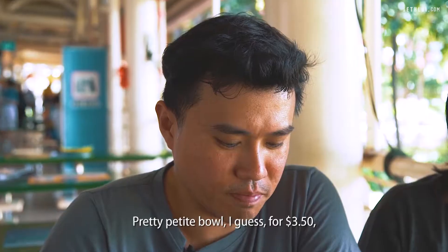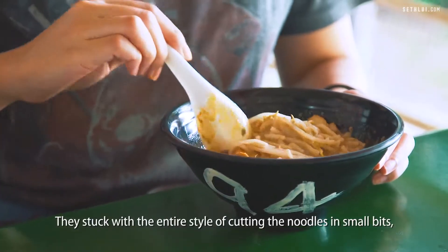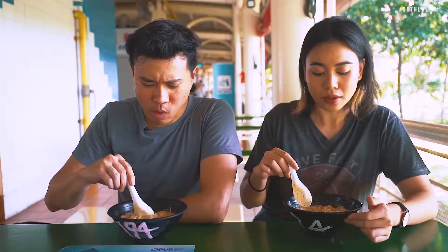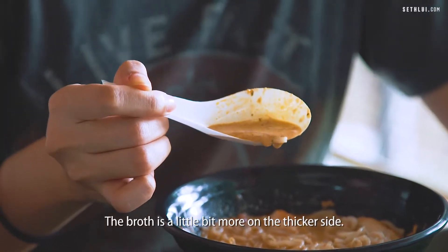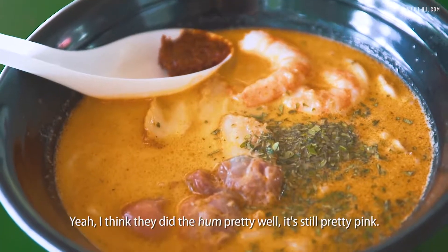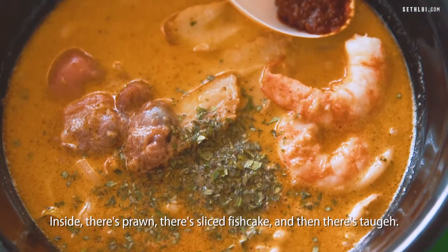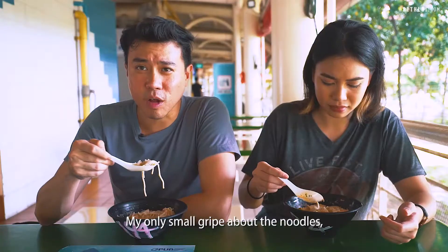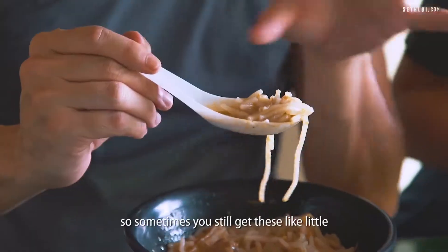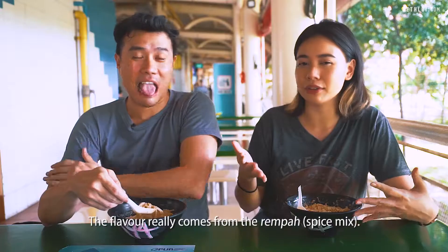Pretty petite bowl for $3.50 but it's quite affordable. They use the same style of cutting the noodles in small bits so you can get it in one bite. The broth is a little bit more on the thicker side — it's very packed with flavour. The ham is done pretty well, still pretty pink. Inside there is prawn, sliced fish cake and tau ke. Small gripe — the noodles aren't cut as proportionally short, so sometimes you still get strands of noodles running down the spoon.